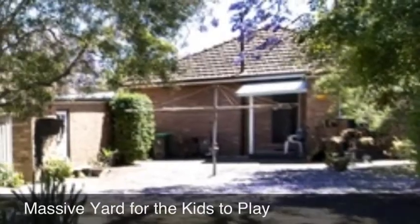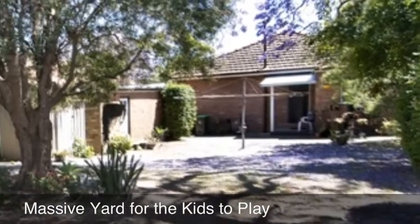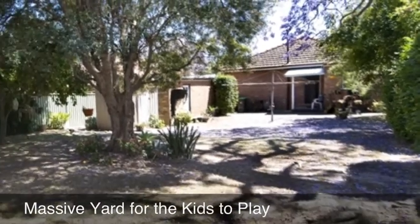There is ample room in the large, level, child-friendly backyard, with a total land area of approximately 588 metres squared.